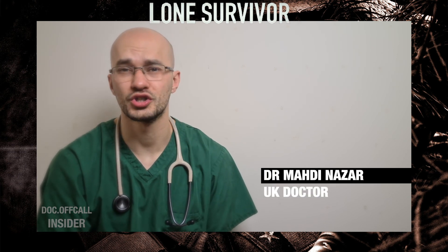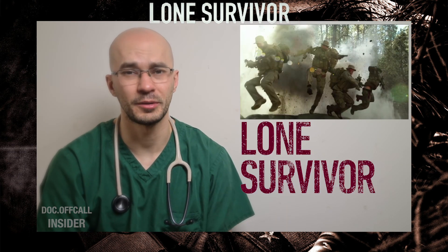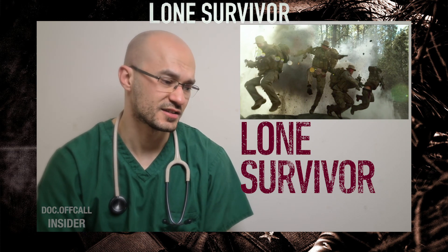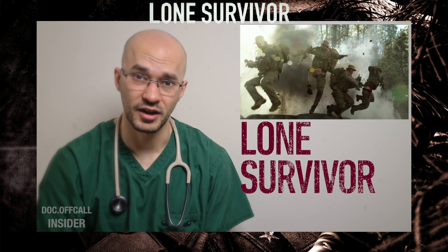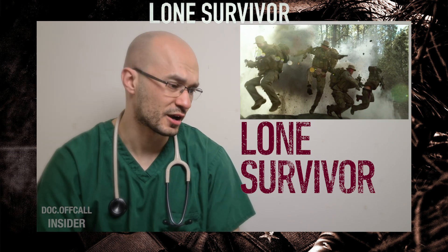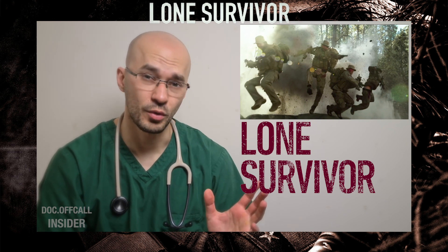You've been watching Dr. Madi Nazar, and I've been breaking down the possible injuries these soldiers sustained from a clip from the Lone Survivor movie, which is of course based on the true events of these brave soldiers. Thank you for watching, and I'll see you in the next one.